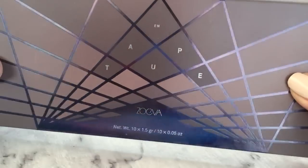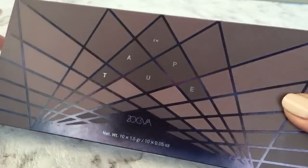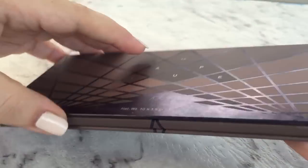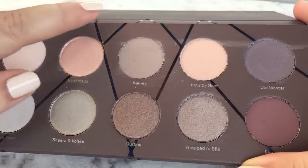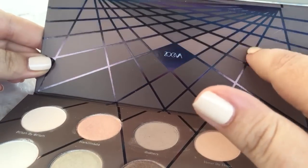Can you see how pretty that packaging is? There's like a holographic kind of thing going on here. We have a very very thin cardboard package which then opens up to reveal 10 beautiful shades of eyeshadow. This one has smudged out a little bit because they're so beautiful and pigmented.